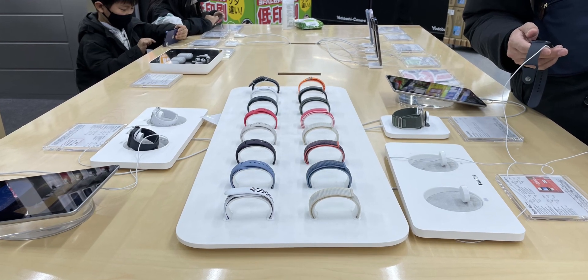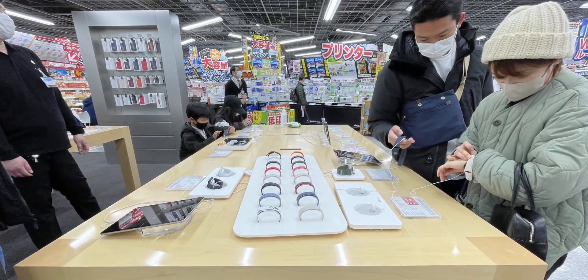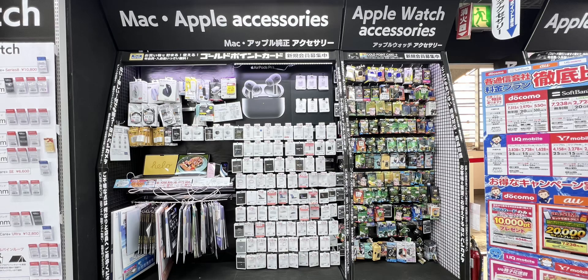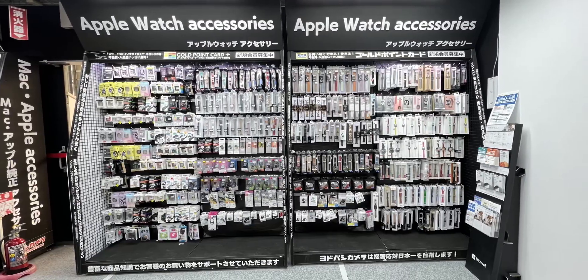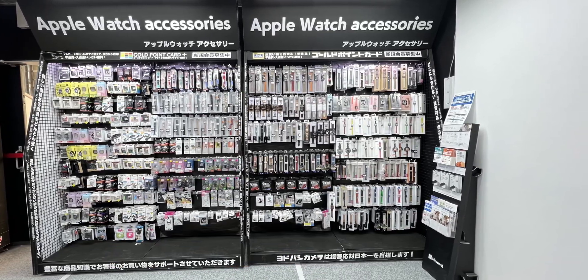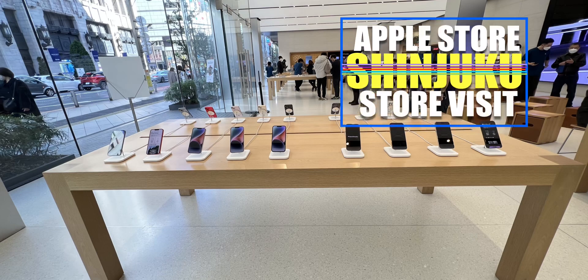Do you like this store? Do you like Apple products? I will visit my store and check the Apple products. How do you like this video? I will follow you on the channel. Thank you.